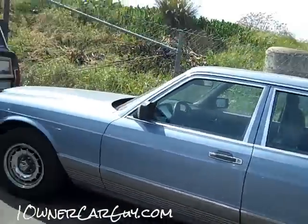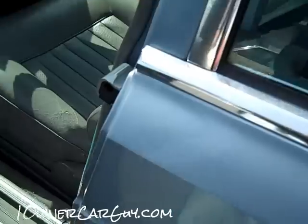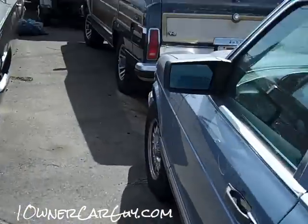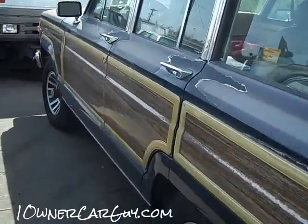Got a 380 SE, very nice, very clean car, one-owner, very well taken care of. Little minor issues on a couple of things we're taking care of — we just put a fuel pump on it.